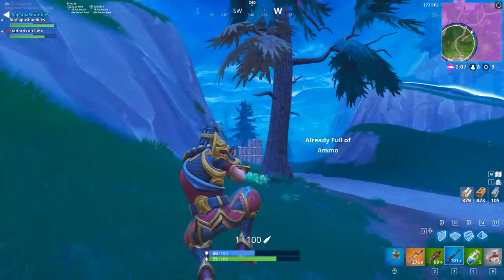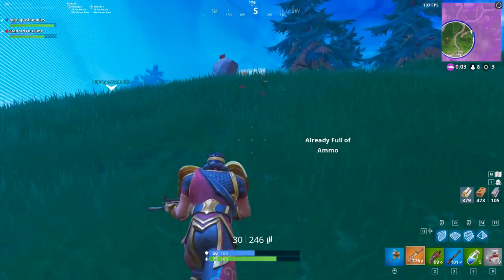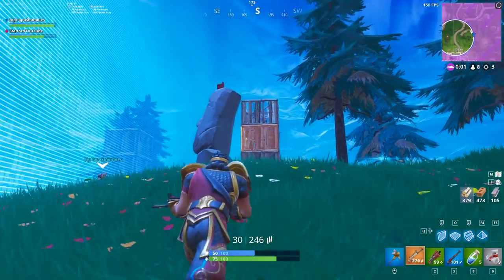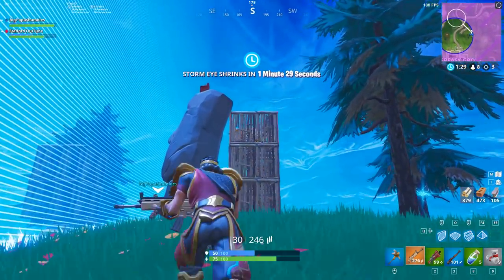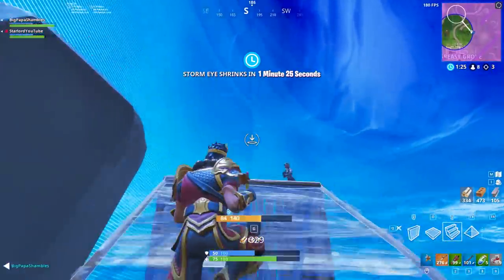Hey, what is up everybody, my name is Starlords. I hope you guys are having a fantastic day. Today's video we're actually going to be talking about something that has been rumored for around about four or five days now.